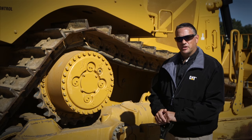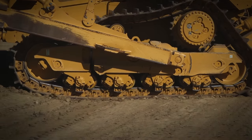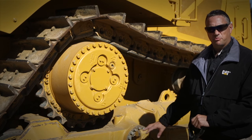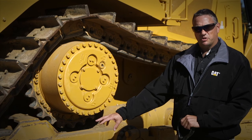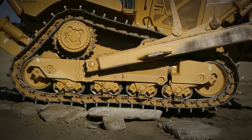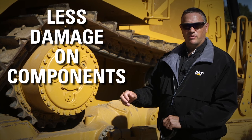Another thing that the elevated sprocket does for us is it allows us to have a pivot shaft in the center, which allows the entire roller frame to pivot and roll over those ground objects. It allows for a fully suspended undercarriage, which means that on our D8 and larger tractors, the undercarriage is fully suspended from idler to idler. Every component in that undercarriage can move over those ground objects and give you better traction, better ride, and less damage on components.